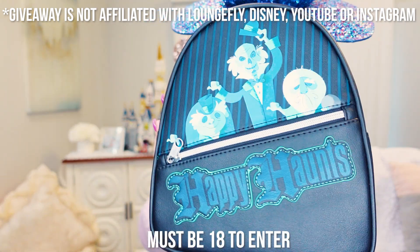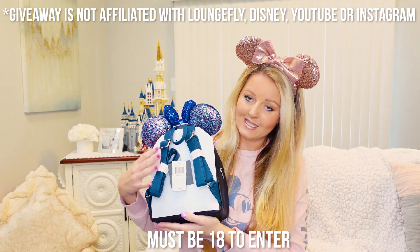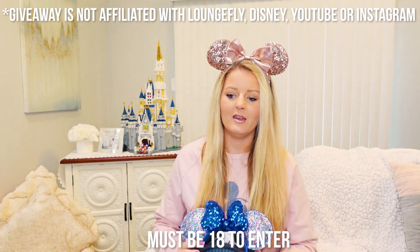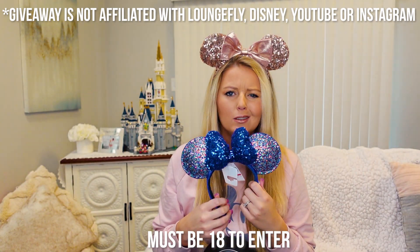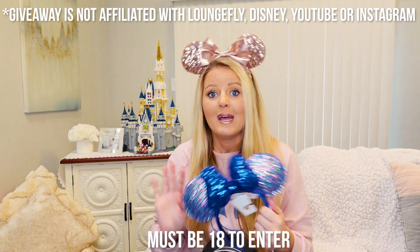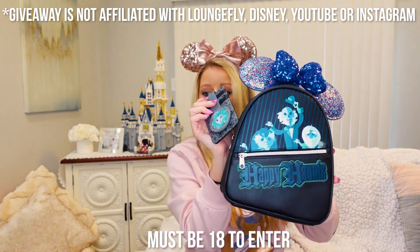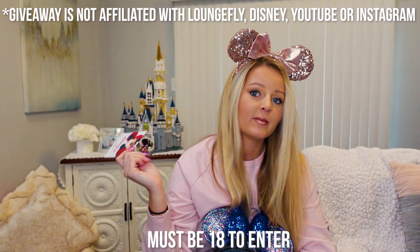The first thing you will win is this really cute Happy Haunts Haunted Mansion Lounge Fly mini backpack. You will also win a pair of the 2020 Disney ears — you usually can't even tell it says 2020 when you're wearing them, and they're very cute. Whoever wins will also receive this Madame Leota Haunted Mansion wallet slash card holder to go with your Haunted Mansion Lounge Fly. And last but not least, whoever wins will also win a $25 Disney gift card to use as you please.